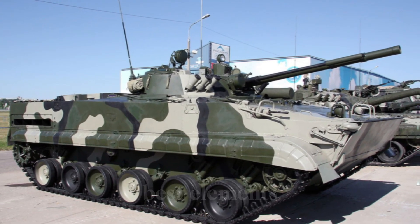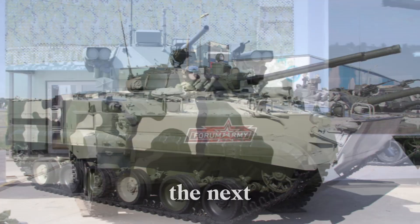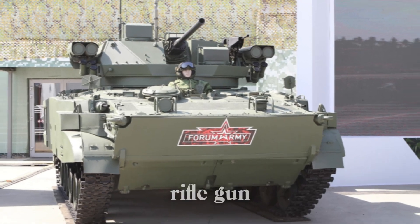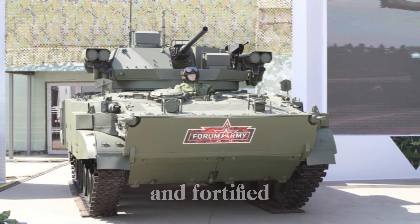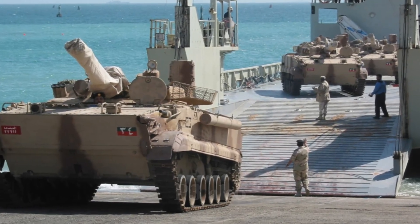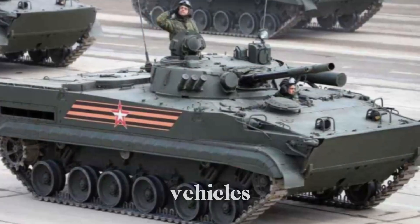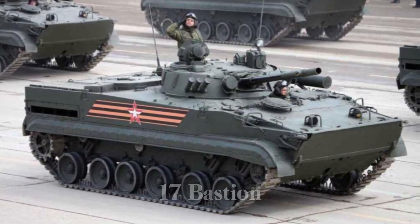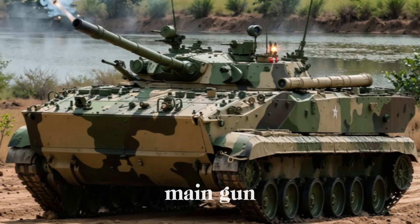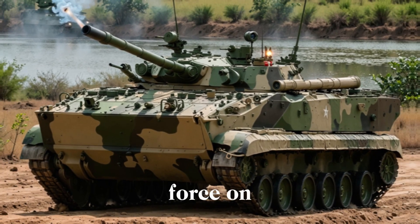The BMP-3's design combined the best elements of its predecessors with a series of upgrades that took it to the next level. For the first time, it was armed with a 100mm rifled gun capable of engaging modern tanks and fortified positions with ease. It also carried a 30mm autocannon for use against infantry and light vehicles, and could fire the 9M-117 Bastion anti-tank guided missile, or ATGM, directly through its main gun. This combination of firepower made it a versatile and deadly force on the battlefield.